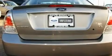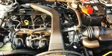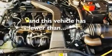Additional features include aluminum wheels, an illuminated driver's side vanity mirror, rear curtain airbags, tinted glass, and this vehicle has less than 38,000 miles.